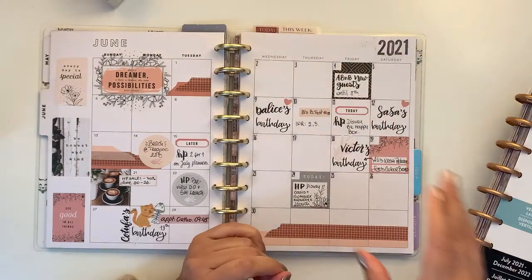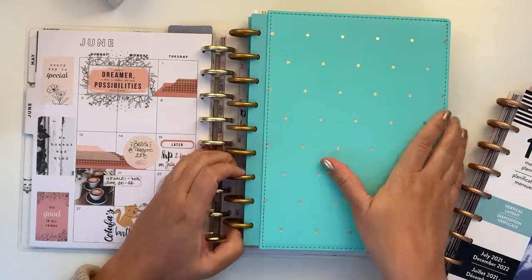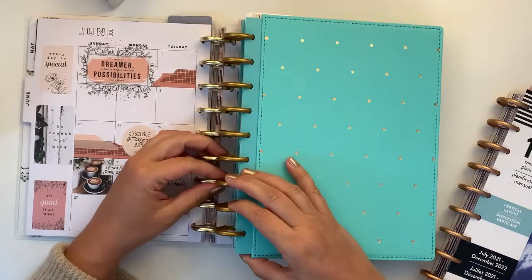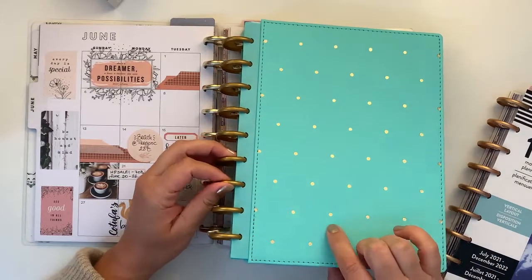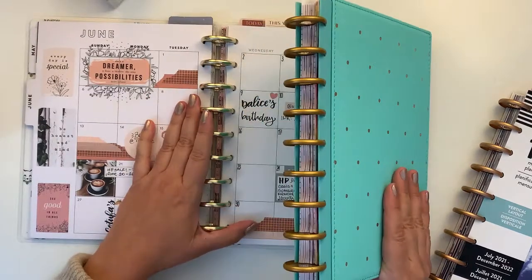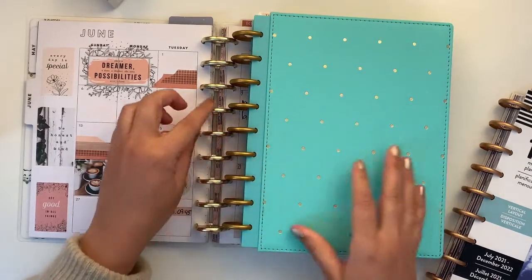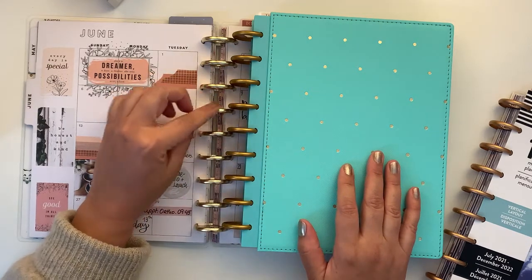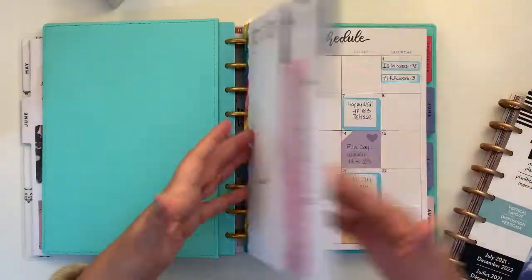My social media planner is going to stay the same. It has a beautiful cover — at the beginning I wasn't really into it but now I adore it. I love the gold polka dots. I'm planning on getting more discs — gold discs. You can see the difference in gold color; these plastic ones versus the metal ones which are actually from Craftelier.